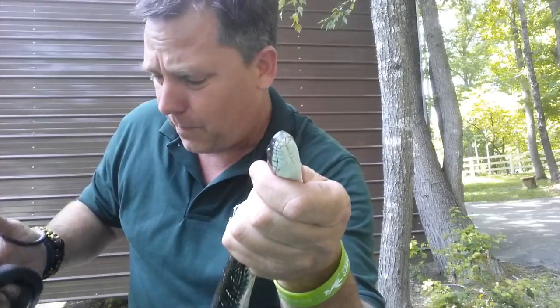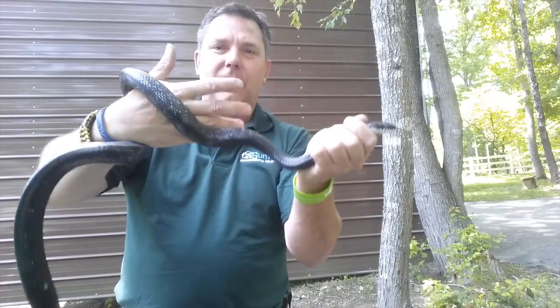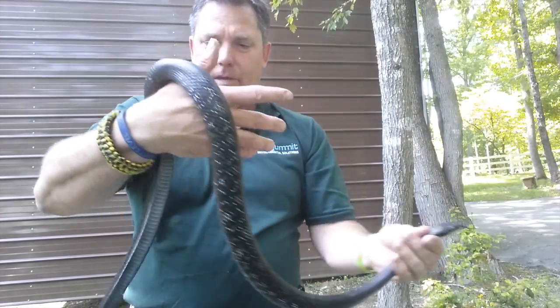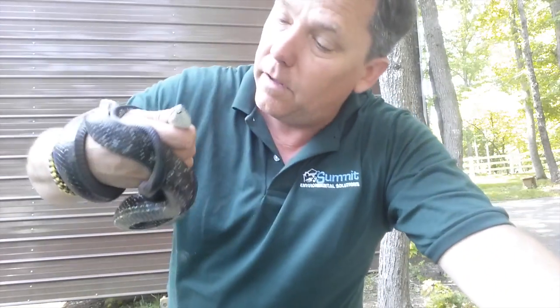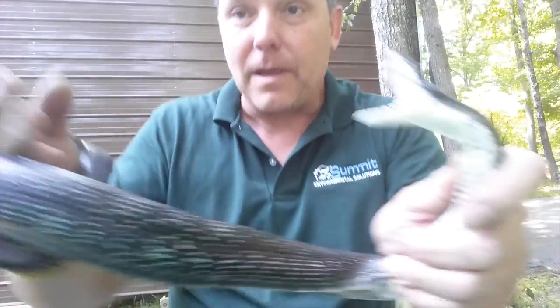He's constricting me — they're constrictors. They grab onto their prey with that big open mouth; they've got little sharp rows of teeth and they grab and hold on, then they wrap around them, just like this guy is right here. He's tuckered out from fighting with me, and there he goes — he's trying to squeeze me. Quick little tutorial on non-venomous snakes: got two of these out of this house. Bye, y'all.